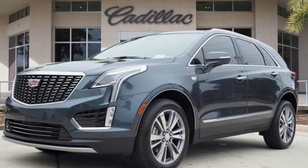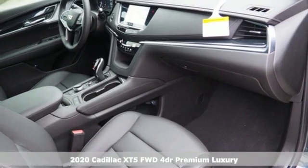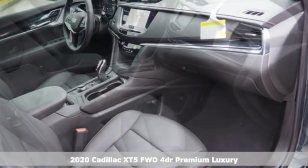Here's a new 2020 Cadillac XT5. Smart and intuitive, driving this XT5 will feel like second nature.